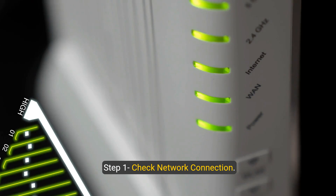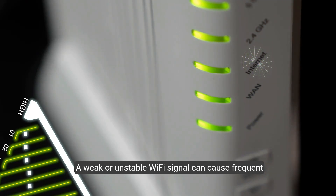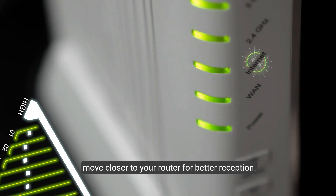Step one: check network connection. Begin by ensuring your network connection is stable. A weak or unstable wi-fi signal can cause frequent disconnections from the Mercedes me app. Try connecting via ethernet cable if possible, or move closer to your router for better reception.